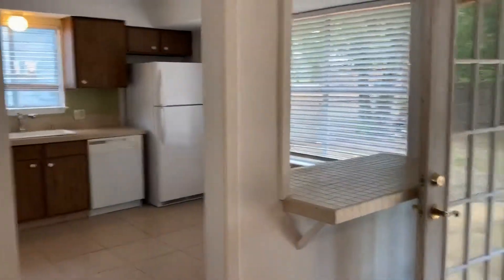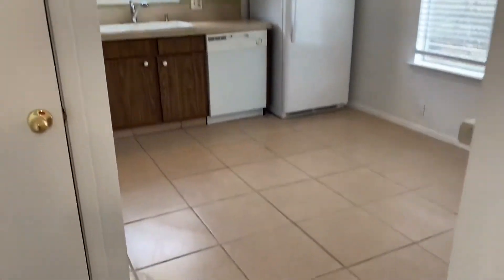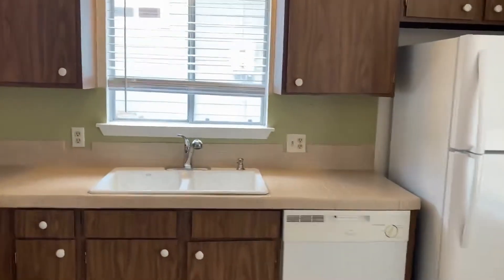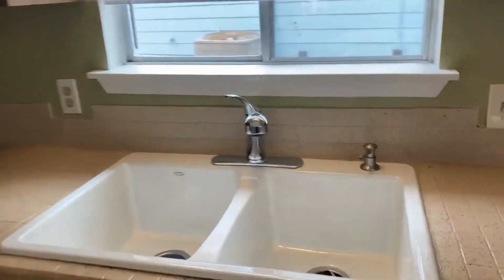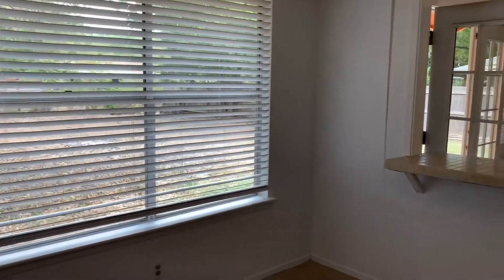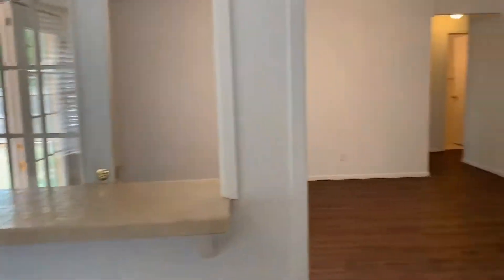It's open to the eat-in kitchen area that has tons of recent updates — new tile flooring, refinished countertops, plenty of storage, a nice deep sink, new fixtures, a nice double window, and an eat-in bar area.